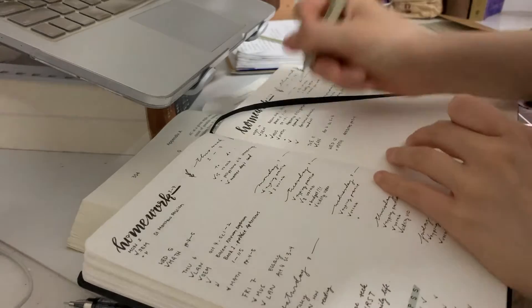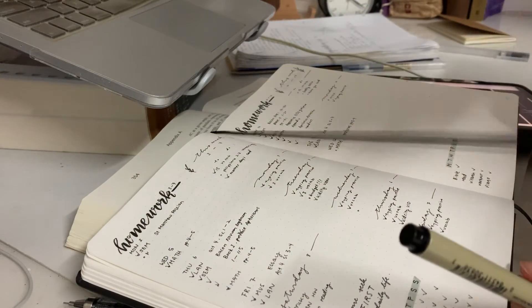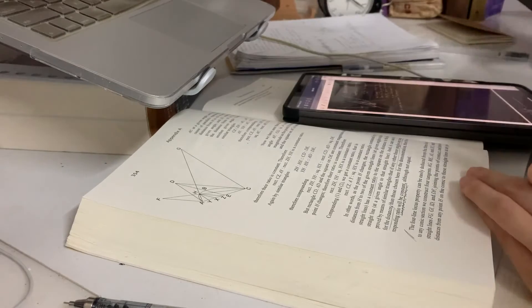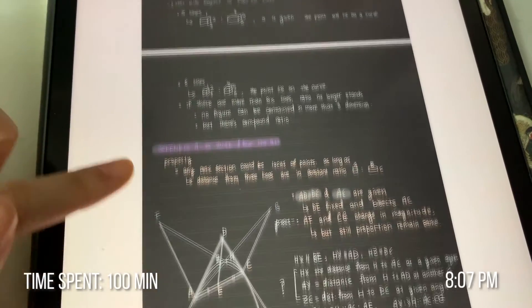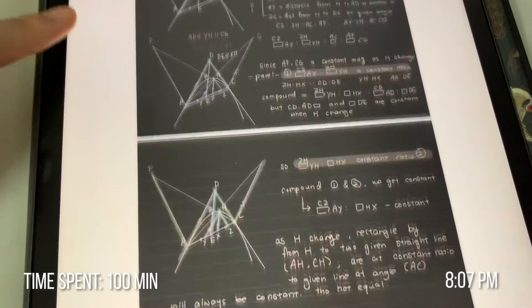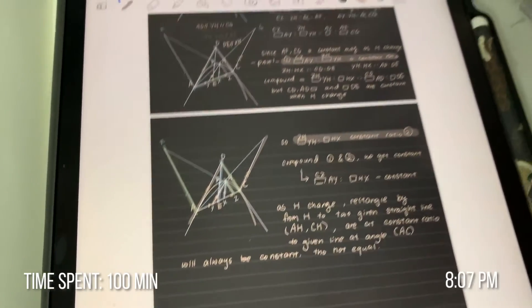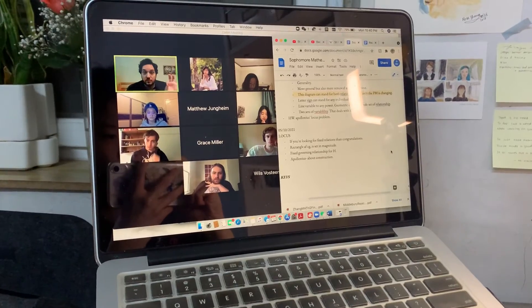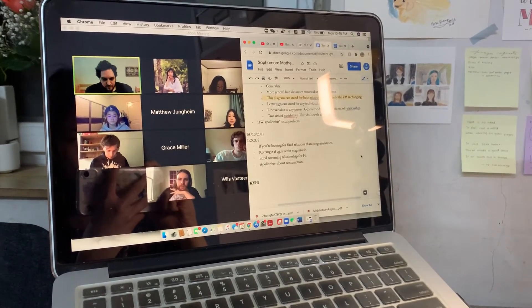I almost didn't finish my homework on time today, but I did. Here are my notes and what I did to prepare for the class. Even though I prepare for classes by taking notes, it still feels like it's not enough a lot of times. In class, I also like taking notes during class because it helps me to keep focus and keep track of the discussion.